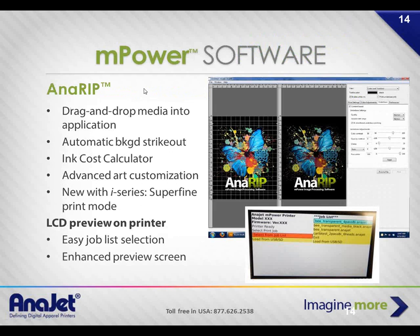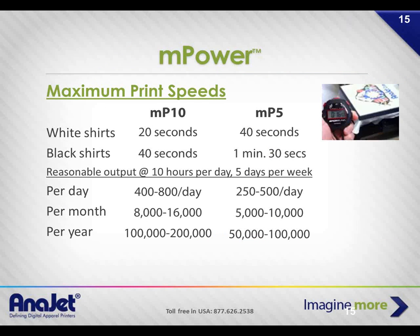Our RIP software — AniRIP — is pretty cool. Even people unfamiliar with garment decoration look at it and see a preview of what the image is going to look like on the shirt — we call that True View. On the left side is the original color representation of your graphic, and on the right side is your True View showing what it'll look like combined with the ink on the darker substrate. There's also a built-in cost calculator and many other great features. Print times: a 10-inch square graphic takes 20 seconds on the MP10, with a realistic output capacity of 400 to 800 white shirts per day.